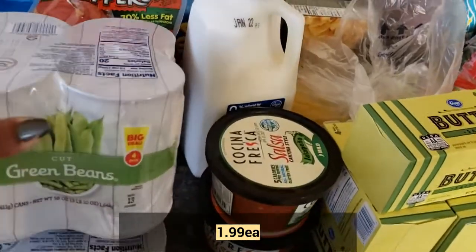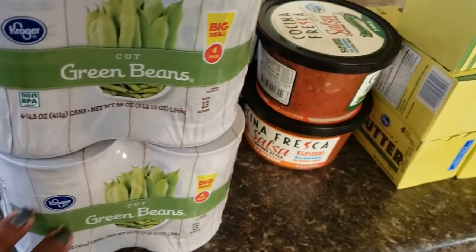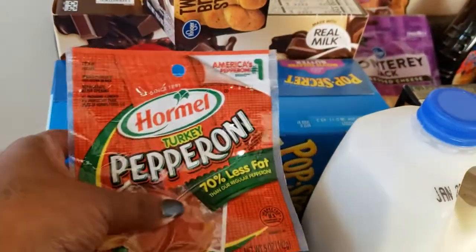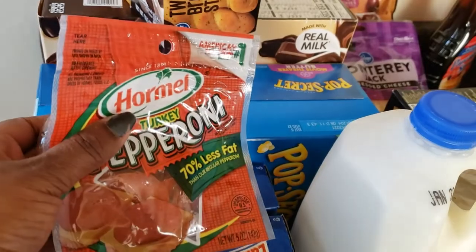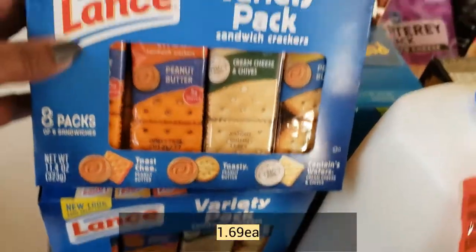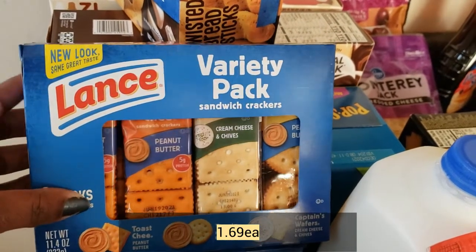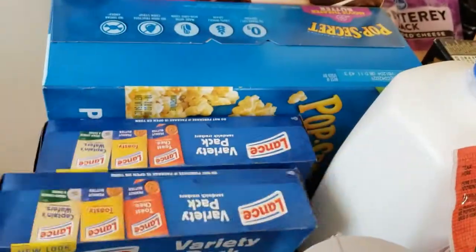I needed some green beans — I think I was down to maybe four or five cans, so I bought two four-packs of those. I bought some turkey pepperoni, which I kind of keep on hand in my freezer for when I want to make a pizza. These crackers were part of the buy five, save five deal, and I will add the prices for everything because I don't remember how much they were, but I got two of those.